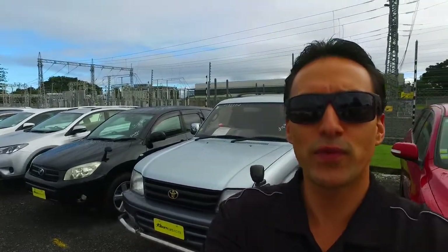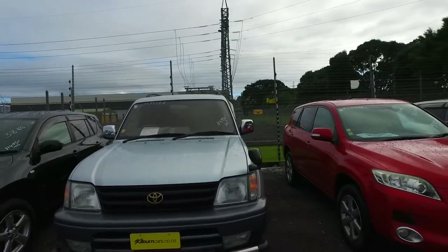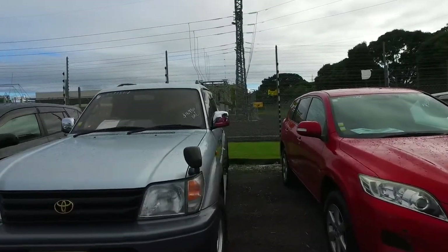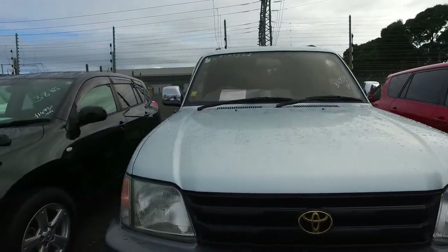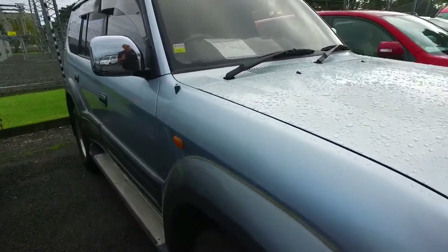Hey there again Brett, here's a second Prado for you. So this is the freshly imported diesel one. This one's a bit more — it's at £17,500 as the drive-away price. This one's a 1997 3-litre pretty short turbo diesel as well.